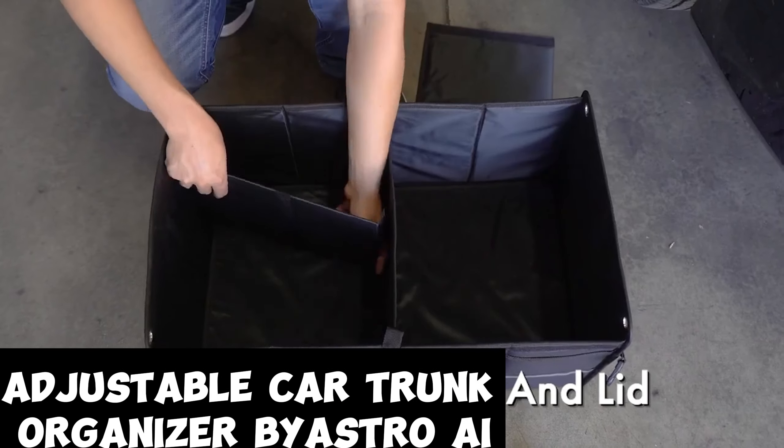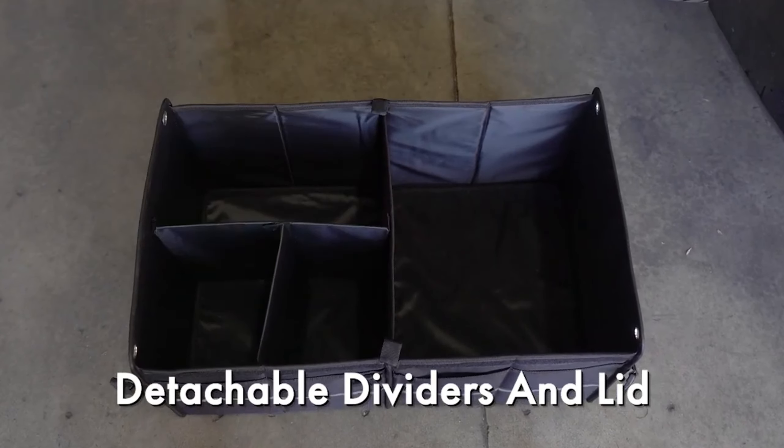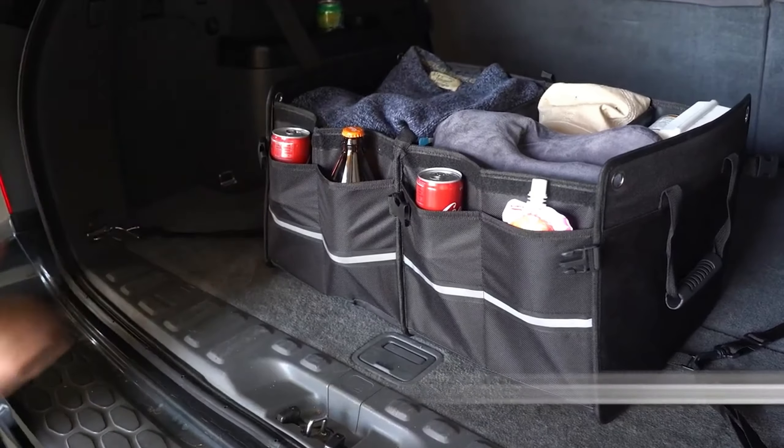Adjustable car trunk organizer by Astro AI. Tired of a cluttered car trunk? Say hello to the Astro AI car trunk organizer.